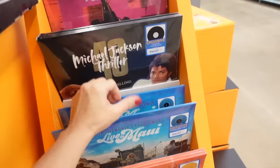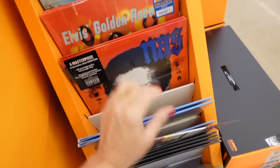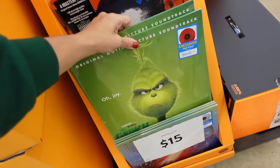The records include artists like Michael Jackson, Pearl Jam, Jimi Hendrix, and Elvis. It's a really cute gift idea — you can do the record player and then a couple of records. There's even a Grinch one.